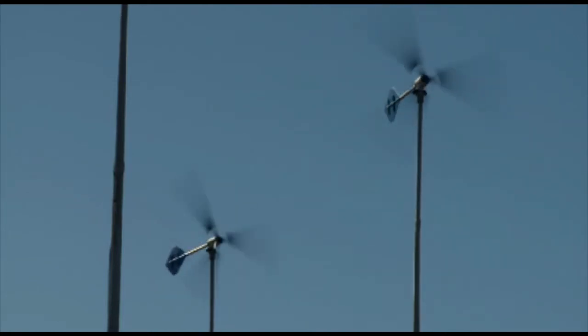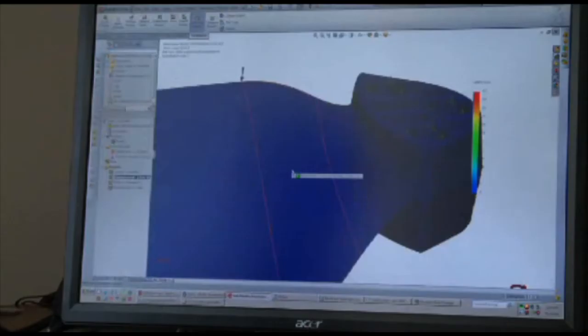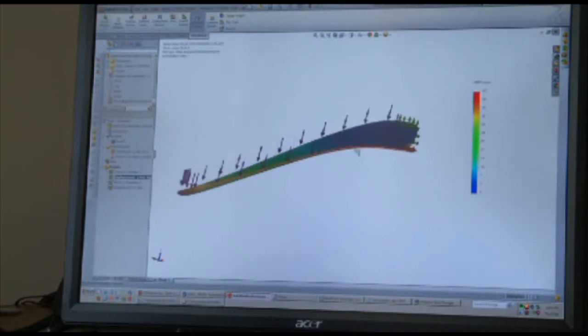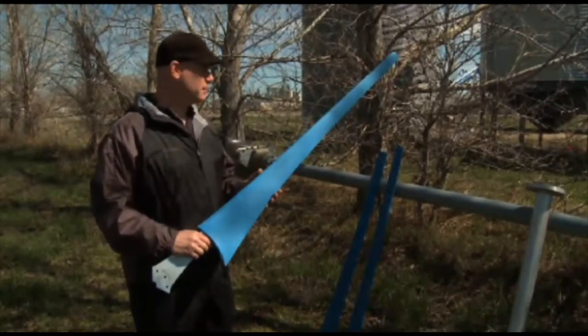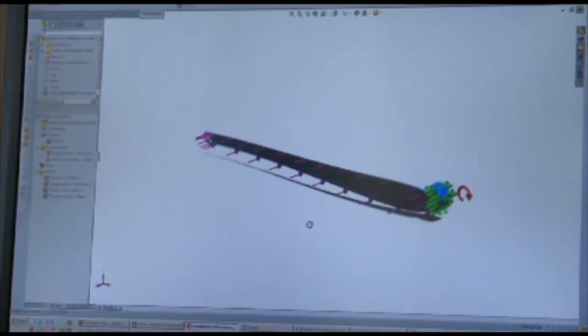The blades, of course, are the prime mover — they capture the energy out of the wind. We basically took a commercial 2-megawatt type wind turbine blade and shrunk it to 2 meters long. As far as we know, no one has done that before. To develop something like this took an engineer probably six months. It takes a lot of simulation work and a lot of understanding about airfoils.